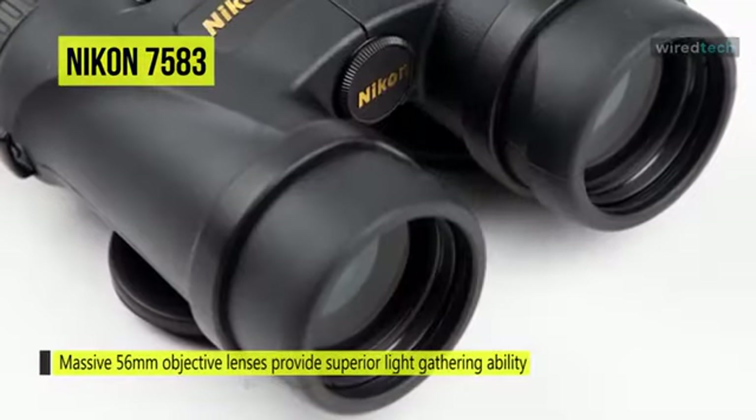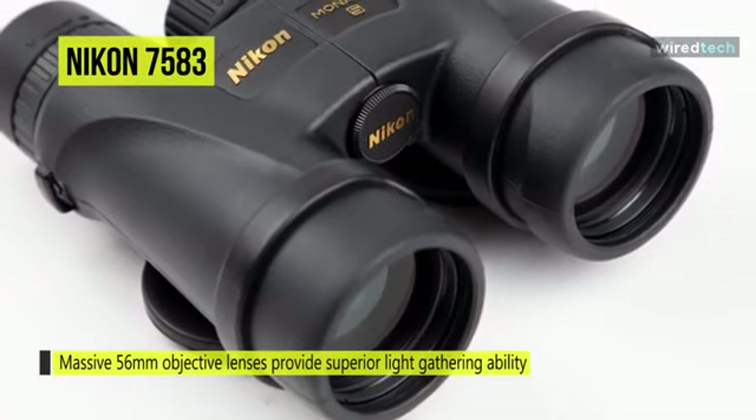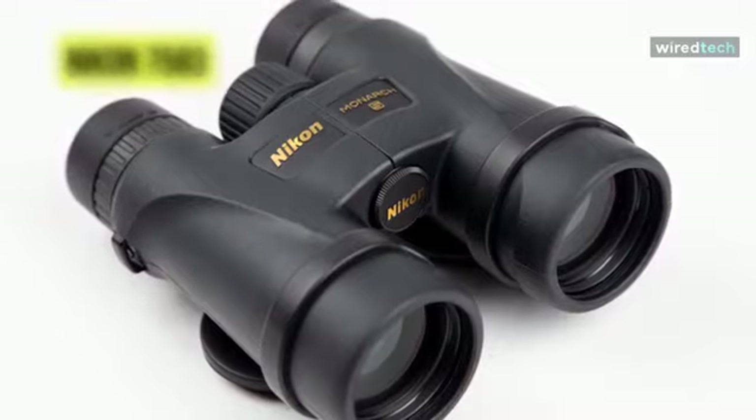The 60 to 72 millimeter interpupillary distance range allows easy use by a wide variety of people. Additionally, the long 16.4 millimeter eye relief helps to reduce eye strain and improves viewing comfort.